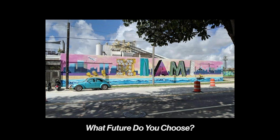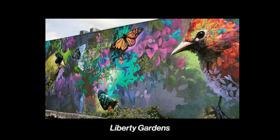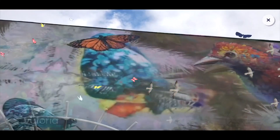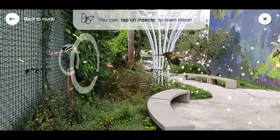Whenever we're in the middle of painting a mural, so many people pass by and want to know about it. And then when we add that extra layer of augmented reality, people are usually even more blown away. And that's what we want — to get people to think differently, see things differently.